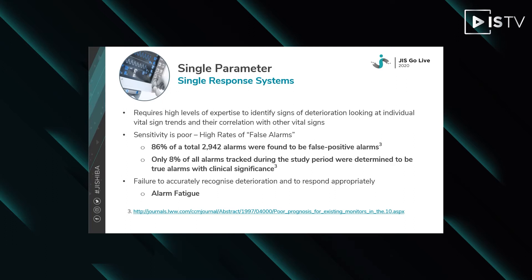Single parameter alarm systems require a high level of expertise to identify signs of deterioration, looking at individual vital sign trends and their correlation with other vital signs. The sensitivity is typically poor and there is a high rate of false alarms, with ranges often set too wide to avoid them. 86% of a total of 2,942 alarms were found to be false positive alarms, and only 8% of all alarms were determined to be true alarms with clinical significance. This failure to accurately recognise deterioration has led to the phenomenon of alarm fatigue.